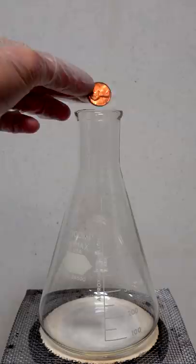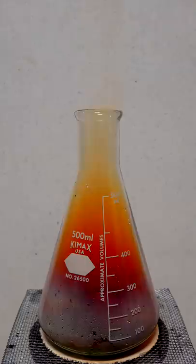You ever wonder what happens if you throw a penny in some nitric acid? Probably not, but watch anyway, because it's cool. When this copper penny is exposed to nitric acid, it quickly and violently reacts, forming copper nitrate while also spitting off a bunch of angry nitrogen dioxide gas.